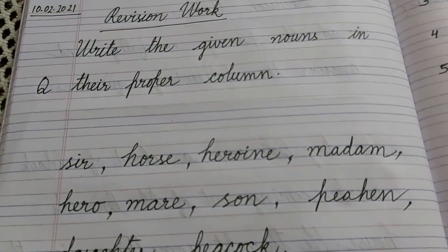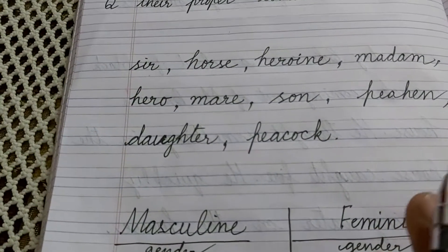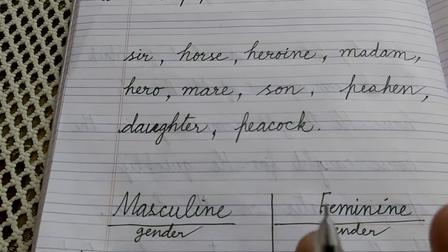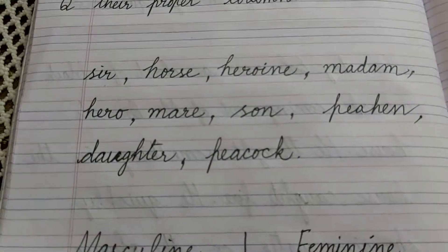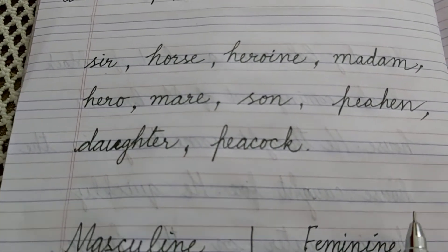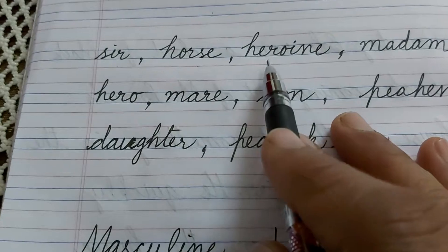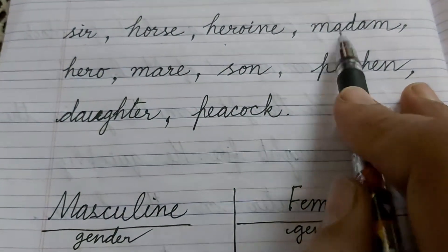First word is Sir. Sir will come in masculine or feminine — you have to think and write. I am not going to tell you the answer. I am just helping you how to read the words. If you are finding difficulty in reading the words, you can see the video and you can understand what word is written. Sir. Horse. Heroine. Madam. Hero.